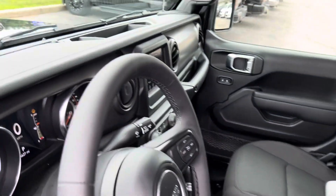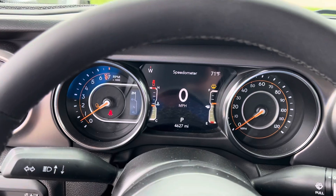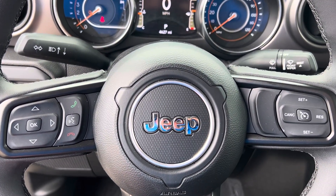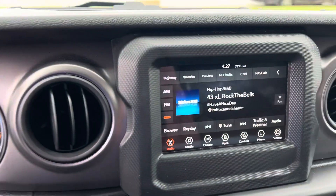We'll take a step inside. We have your instrument cluster, which is fully customizable, Bluetooth, hands-free calling, voice recognition, cruise control. We have your touchscreen display.